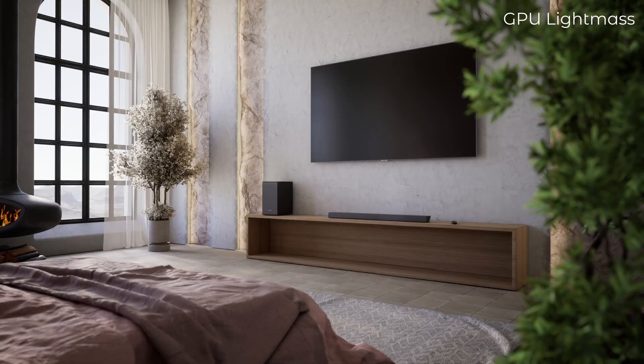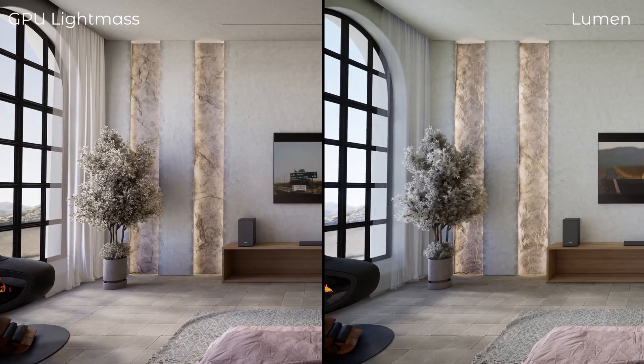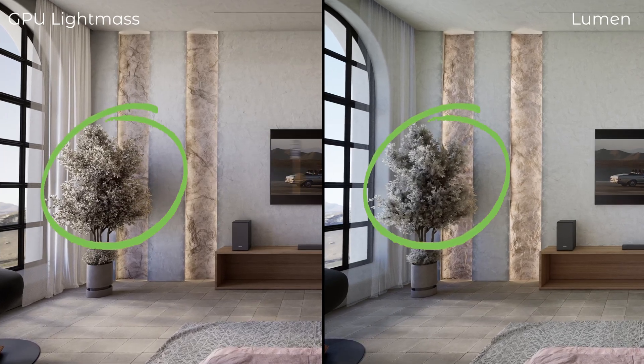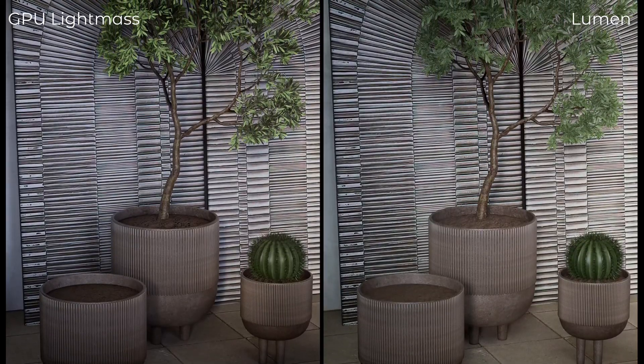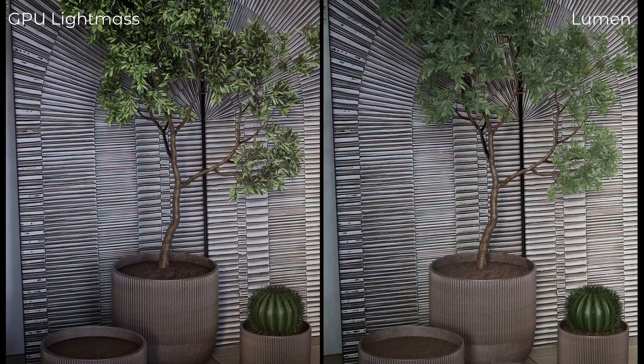Compared to ray tracing and global illumination, using Lumen works faster. However, Lumen has some drawbacks. It can cause flickering in shadows, especially in areas with small geometry, and this is difficult to predict and fix. Another drawback is softer shadows compared to GPU light mass.